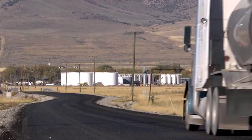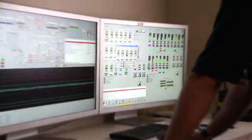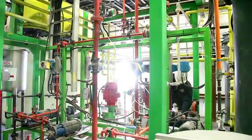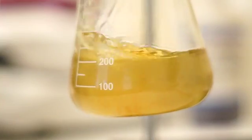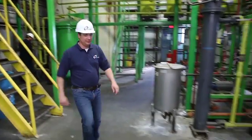Soon it will be on a truck heading to the Washakie Renewable Energy Plant in northern Utah. Washakie is a Utah company that is revolutionizing the production of biofuels — clean, renewable fuel from sustainable natural products like corn and soybean oil. Brian Mattingly is the general manager at Washakie and he'll pick up the story of the used cooking oil.